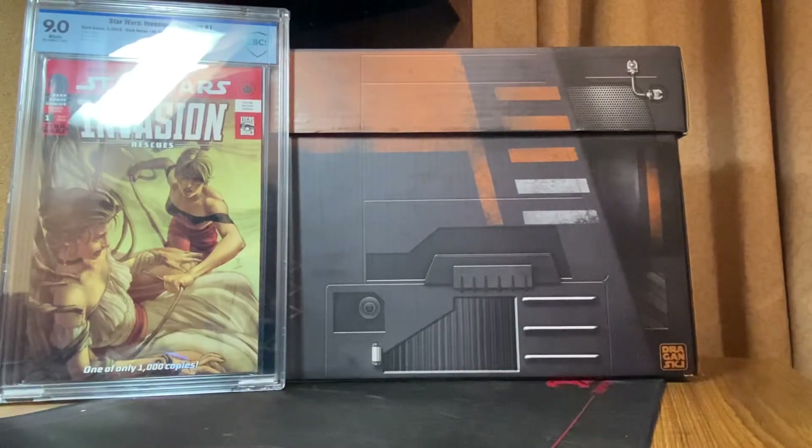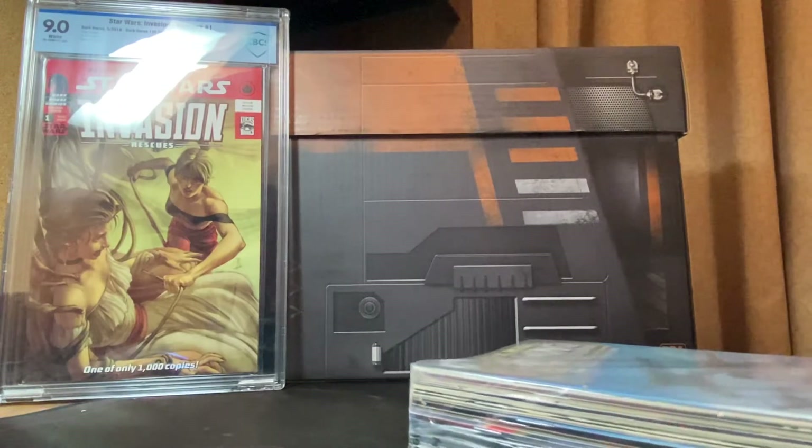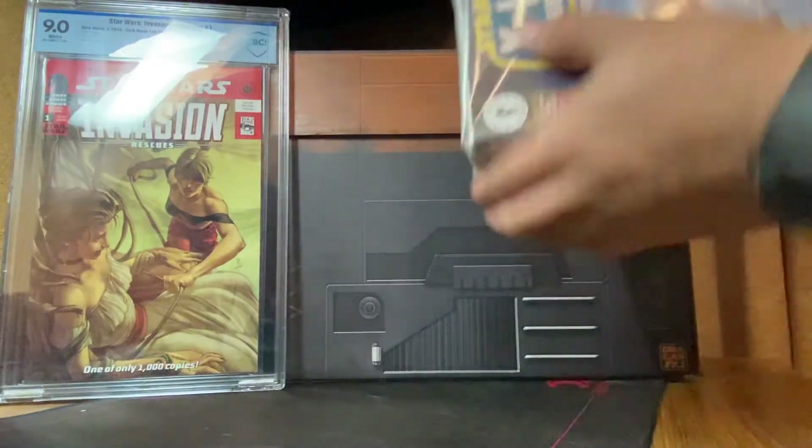Let me cut this open — actually this is too much trouble. Sorry about this, but that's the unboxing experience. Let me get a piece of tape back around it. All right, it's the bag.